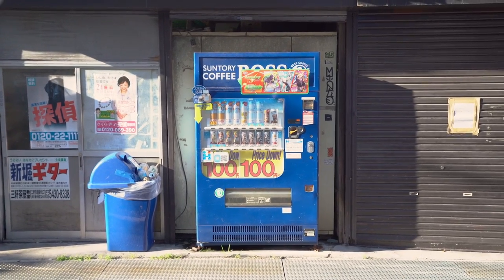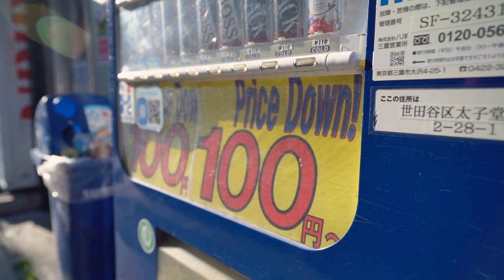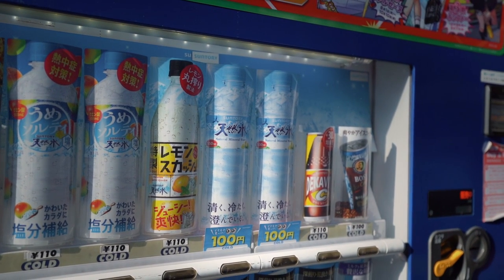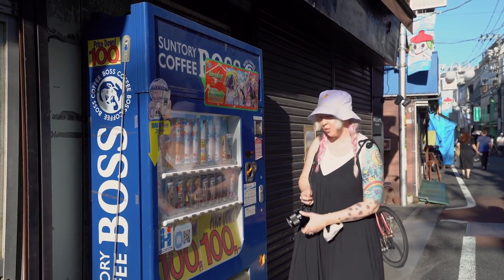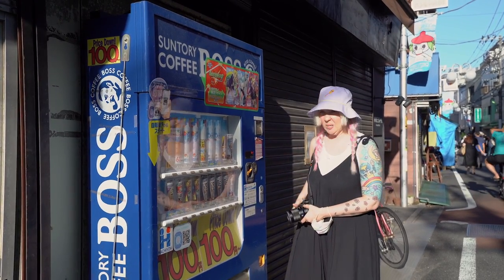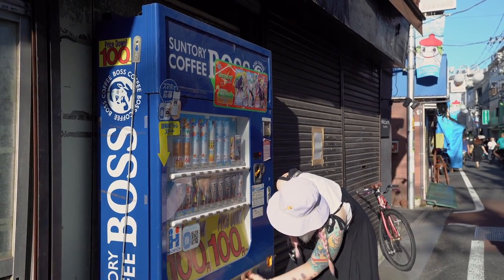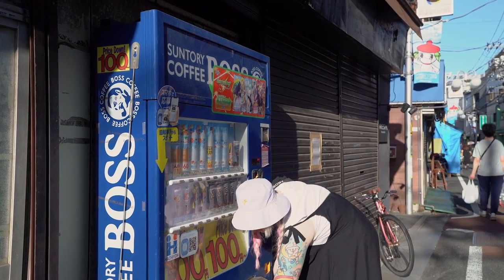What have we here? One of my favourites — the Price Down 100 yen vending machine. That is a dollar for a drink. Some vending machines will be a dollar ten or dollar twenty, but finding a one dollar bottle of cold water, that's the way to go. Apparently in the countryside you can even get bottles for around 80 cents. One thing you're never going to have to worry about is finding a vending machine in Japan.